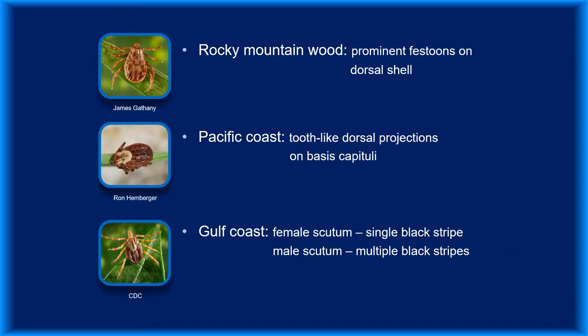These three species aren't as widely distributed as those we just looked at and can be a little trickier to identify. Looking at the Rocky Mountain wood tick, you can see that the festoons — which are the small plates at the periphery of the dorsal shell — are more pronounced than in other species. The Pacific Coast tick's white scutum is very similar to that of the American dog tick, but it tends to be more punctated, and it has projections at the base of its head that the American dog tick lacks. The white scutum of the Gulf Coast tick is striped: females have a single black stripe, while males have multiple stripes.